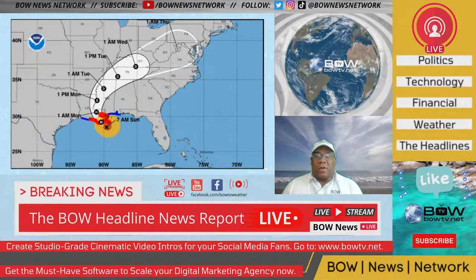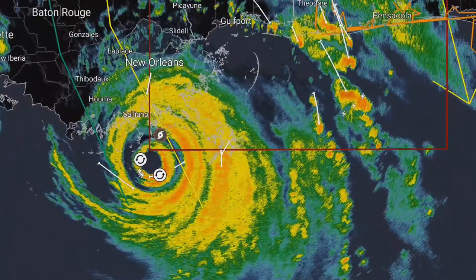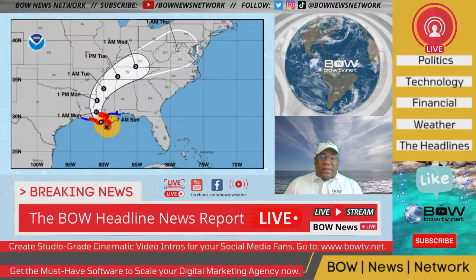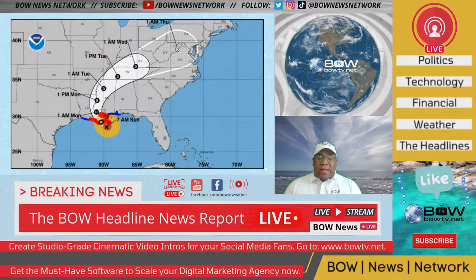Welcome back to BAU News Network. We're actually tracking Hurricane Ida as it makes landfall here in the southeast section of Louisiana. Let's take a closer look at what's happening here.